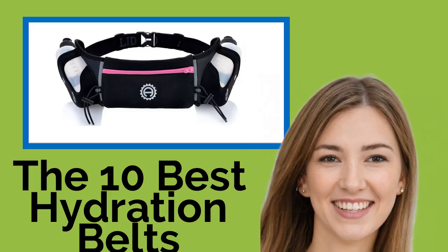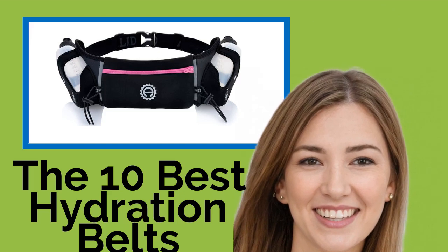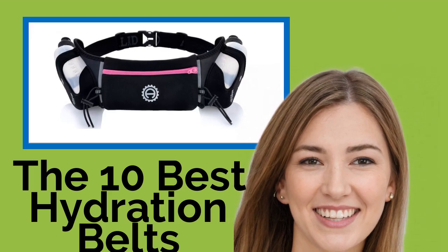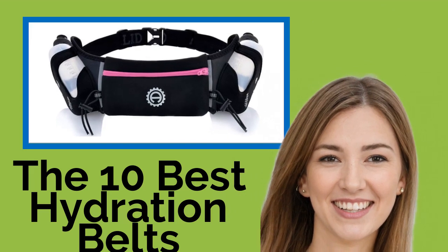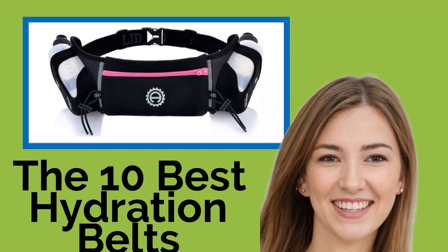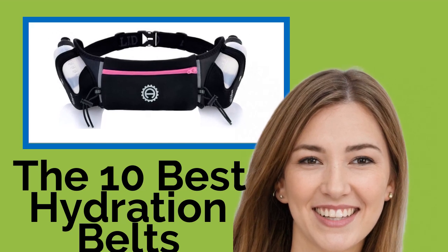The 10 Best Hydration Belts. Maybe your fitness routine has you going for regular long runs, or you could just be an outdoor enthusiast who's always hiking, climbing, and enjoying nature on foot. Either way, you'll want plenty of fluids during those activities. Keep water bottles handy at all times with these hydration belts, most of which offer storage space for items like keys, wallets, and phones too.